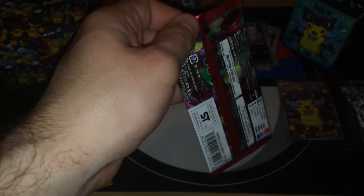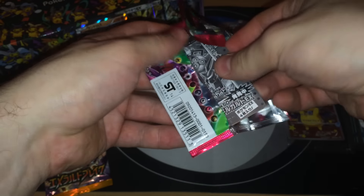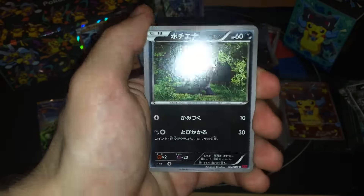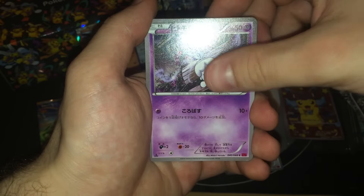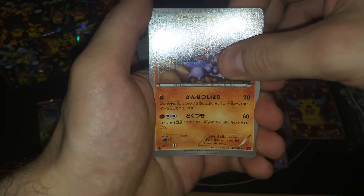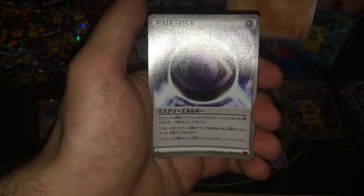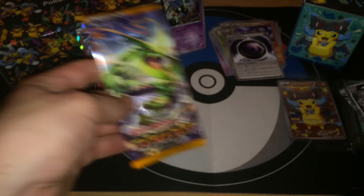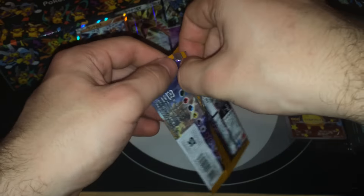Two more packs. Not sure what's the name — Spiro. Litwick, I think. The uncommon is a Gligar and one more uncommon, just an energy. Okay, never mind.